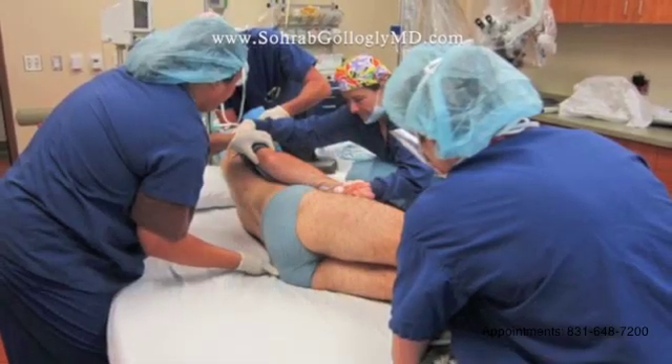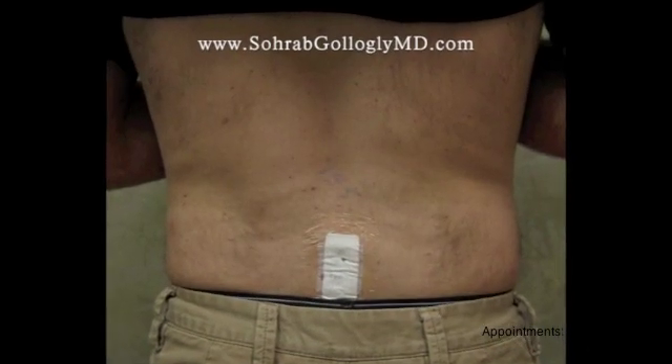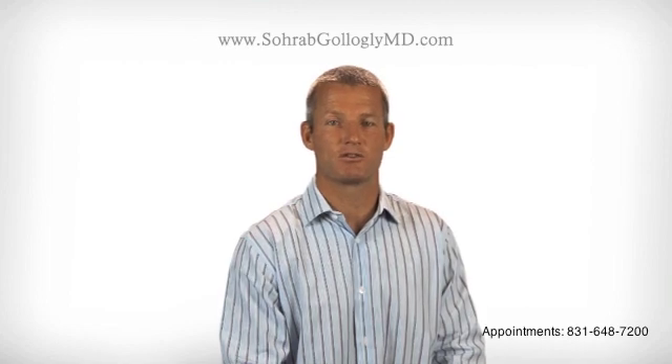After the operation, the patient is wheeled in a bed back to the post-operative holding area. The nurses will get the patient out of bed once they are awake, and in most instances, the patient goes home on the same day. Because we have a lot of patients who travel to the Monterey Peninsula from the Central Valley and other parts of California for outpatient spine surgery, we have the ability to keep people overnight in the surgery center if we need to.